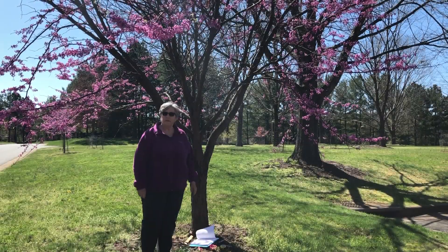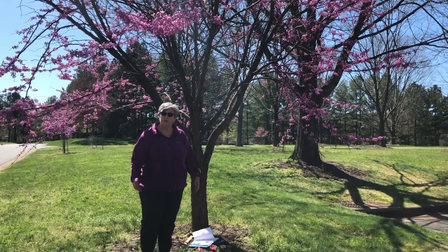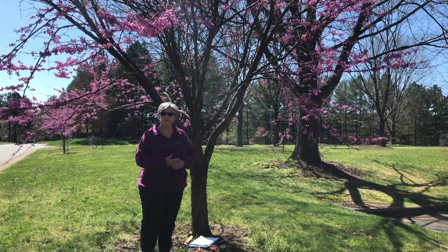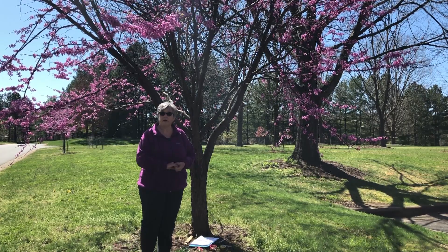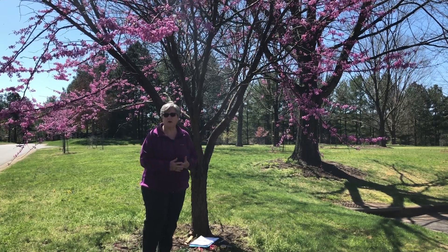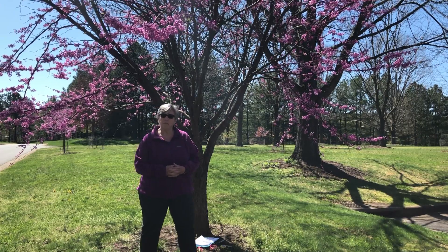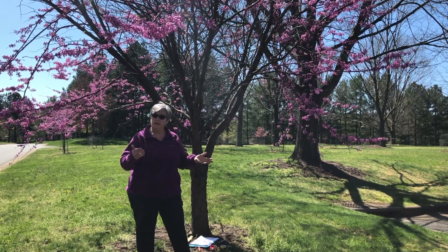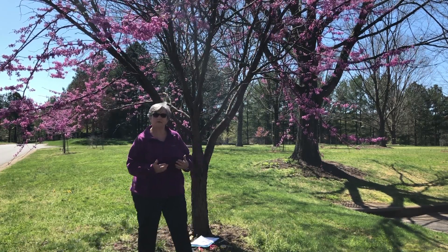This eastern redbud tree is a deciduous tree, which means that it's going to lose its leaves in the winter. Its leaves are going to look very different throughout the year. I encourage you to come out and observe your tree and interact with it in different seasons throughout the year and maybe make this a year-long project. We're in the spring — you know what it looks like now. Maybe you can add a couple of pages in your journal for what the tree looks like in the summer, then the fall, then the winter.